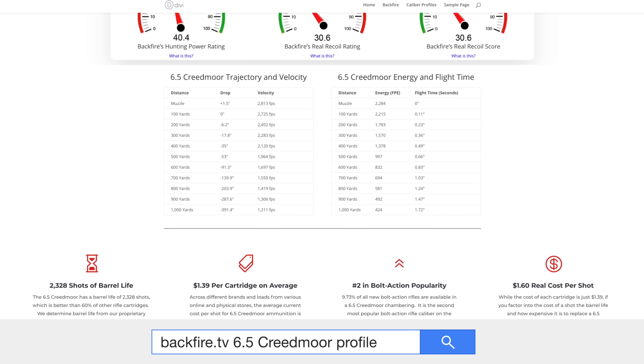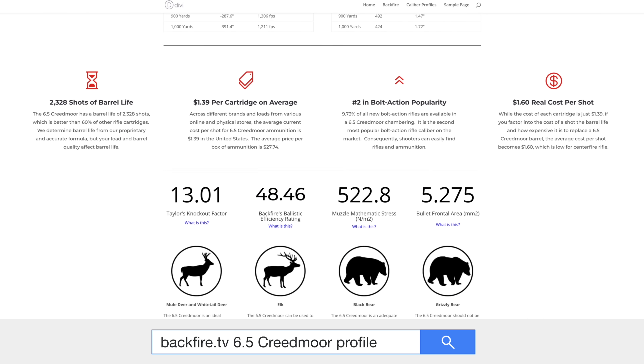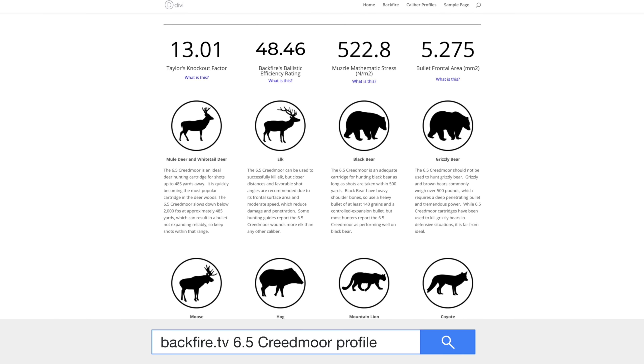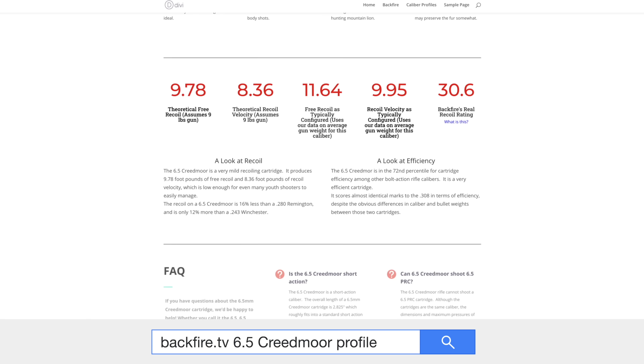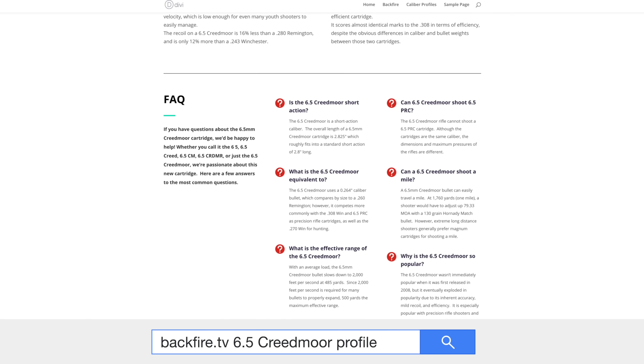Check out our caliber profile on backfire.tv. We're putting a ton of work into these and we're going to come up with a lot more videos like this on different popular calibers. We talk about how the 6.5 Creedmoor performs on every kind of game, so you can see what's appropriate to hunt with it, and see the exact trajectories at distance. Those are really cool resources when you're doing your research for a new gun caliber.